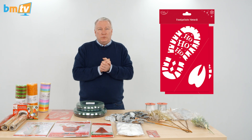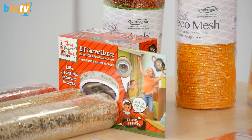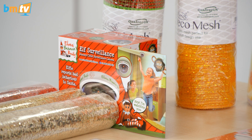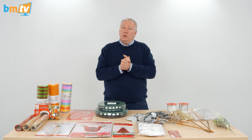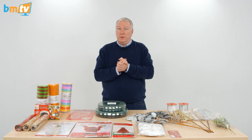Now, if there are any children watching and you've got one of these in your house — Elf Surveillance — be very, very good, because this is a direct camera to Santa. That's right: if that little red light is on, he's seeing what you're doing. So if you're being naughty and not nice, who knows what's going to happen. The Elf Surveillance camera — very, very good for keeping an eye on the children.